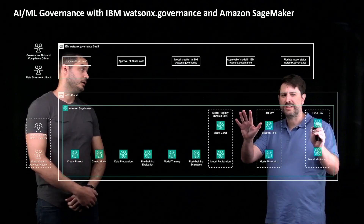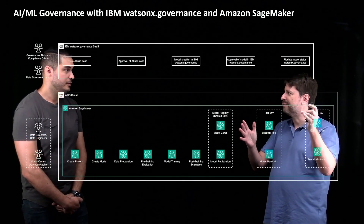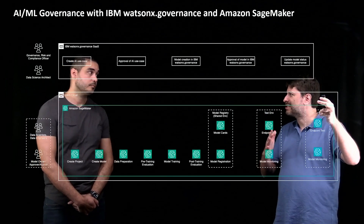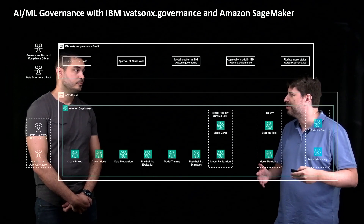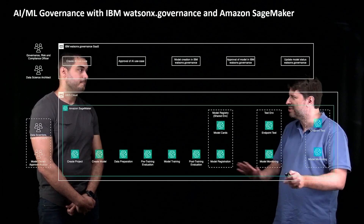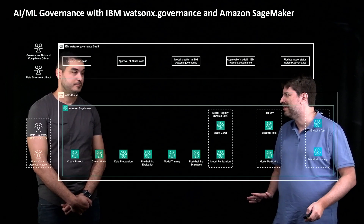WatsonX is available as a fully managed SaaS offer from IBM on AWS. This involves different personas from the WatsonX Governance point of view — we'll be talking about business users, product owners, and compliance officers. And on SageMaker, we still would have our data engineers and data scientists. So there is a clear split of duties there and which tool each will be interacting with.